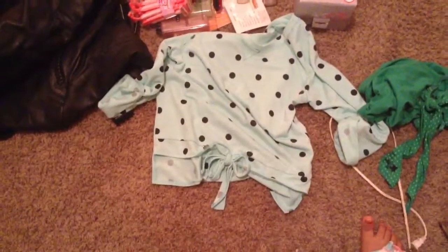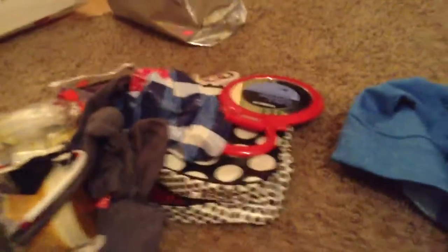I also got this super cute shirt — it's shorter in the front so it shows my stomach a little bit, and longer in the back. I've already worn it once and it looks super good.